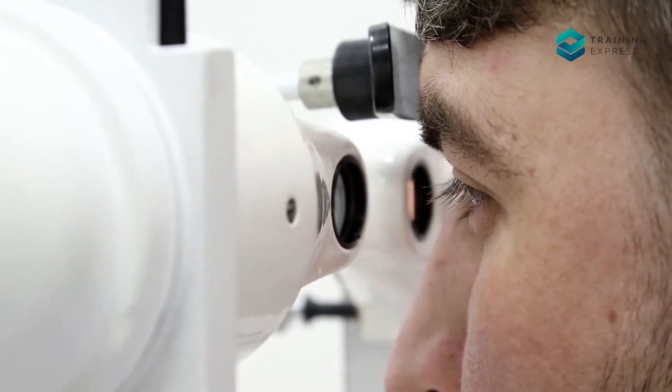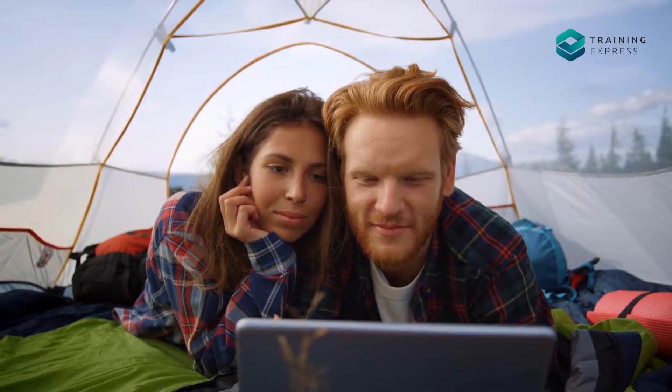You need to treat it as early as possible. Watch this video to know how you can treat an Arc Eye.